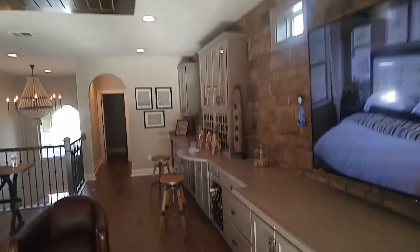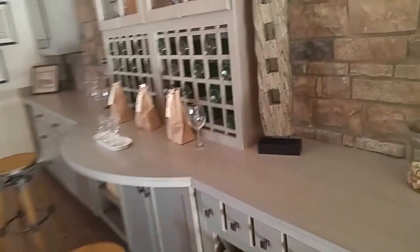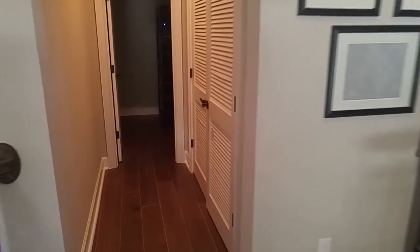Beautiful. If you're checking out this community, be sure to go to YouTube and see all the other videos I did of these models in Artisan Lakes. There's a storage closet here in the back and then the air conditioning closet.